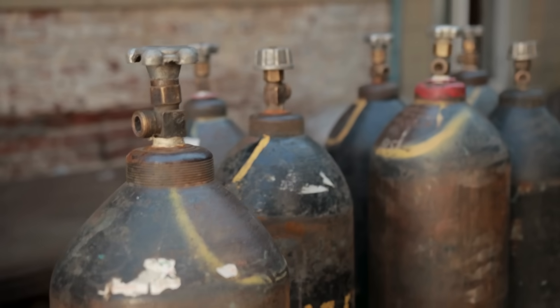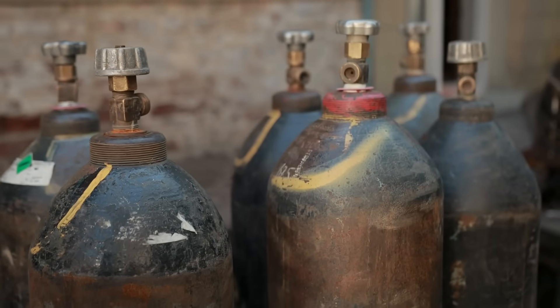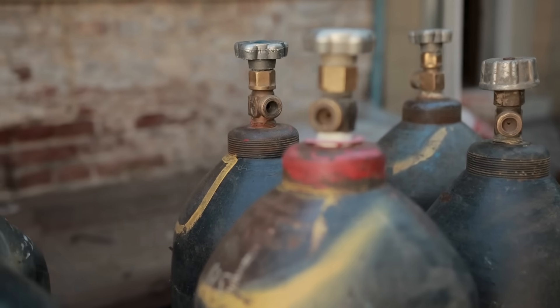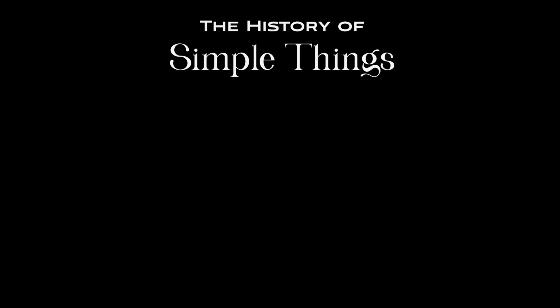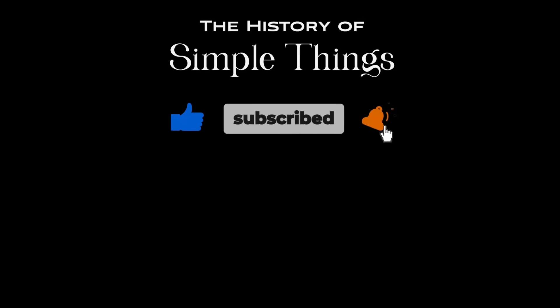Thanks for watching. If you have suggestions for our next video, feel free to share them in the comments below — we'll be sure to give you an acknowledgement for your contribution. Don't forget to like, subscribe, and stay tuned for more stories woven through the smallest details.